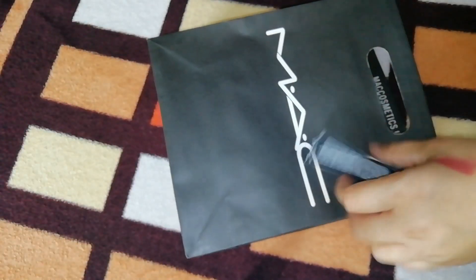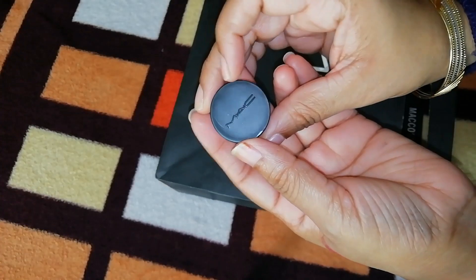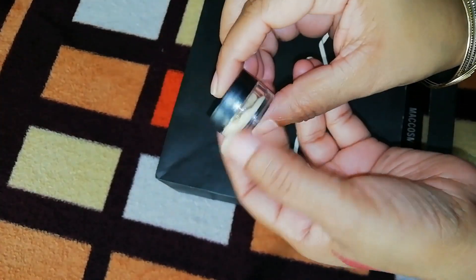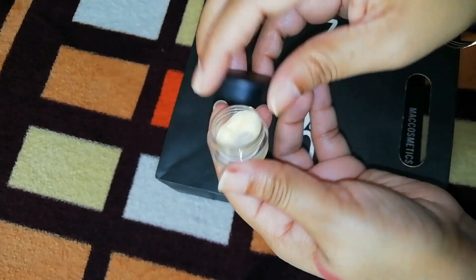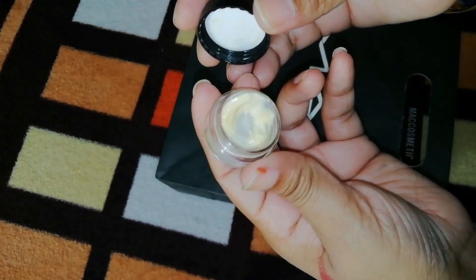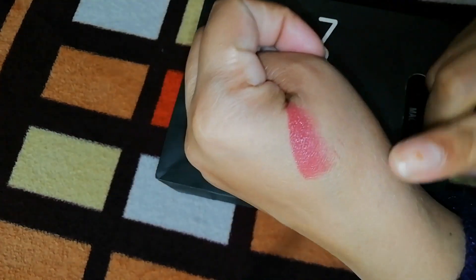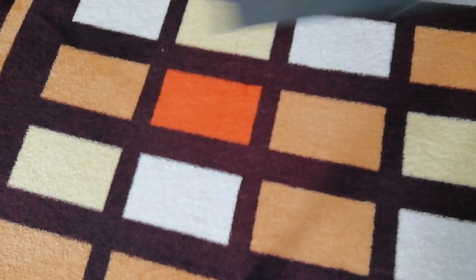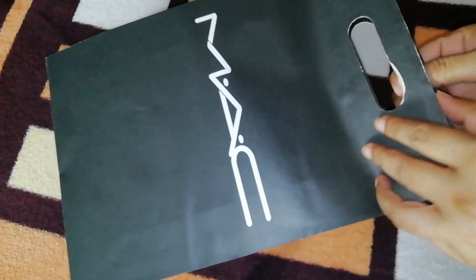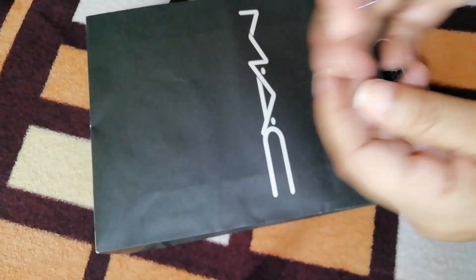So friends, these are all the products we bought in the buy-to-get-one offer. The small liquid foundation we got cost quite a bit, but we also received free samples, which I'll show you now. First, we got a MAC moisturizer — it is a very good moisturizer. Friends, you can get all these samples from Shoppers Stop after purchase.